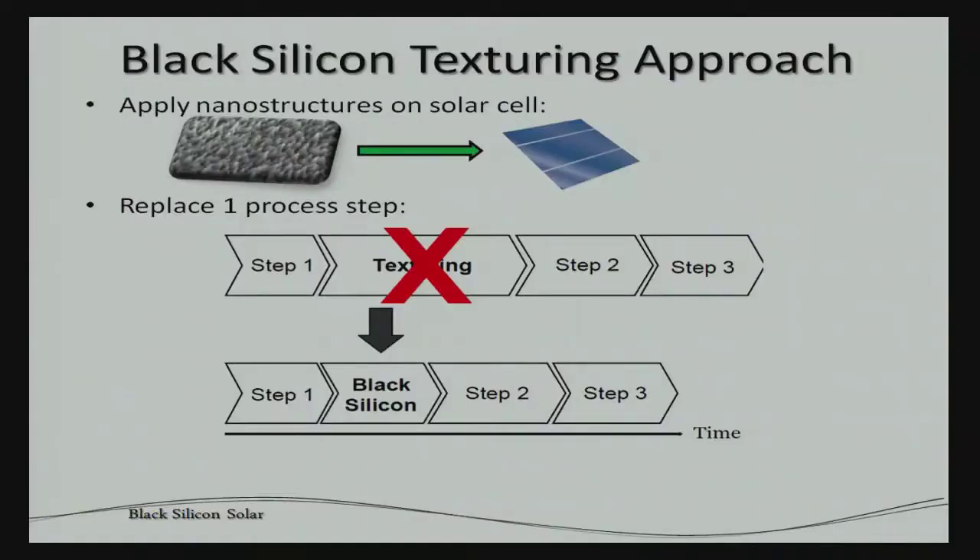What we propose is to etch these nanostructures into the surface of the solar cell. The commercial aspect comes into picture when you look at how solar cells are produced today. The production process has several steps, one of them being surface texturing to reduce reflectance. That texturing step makes up a big part of total process time and thereby total cost. We want to replace it with black silicon texturing, which is shorter and therefore cheaper.